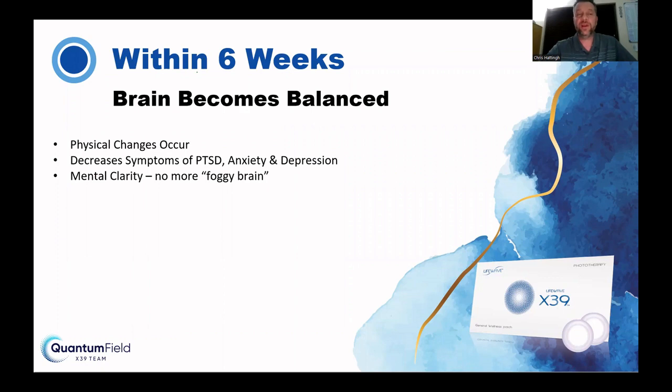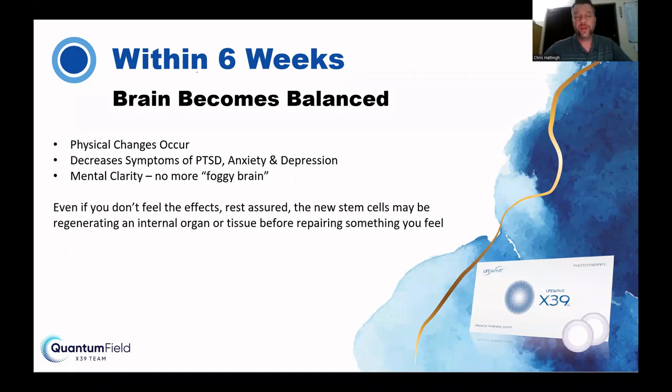Mental clarity — no more foggy brain. I would spend $500 a month just to have that clarity of thinking. Even if you don't feel the effects immediately, be assured that new stem cells may be regenerating an internal organ or tissue before repairing something you can feel. Your stem cells are really intelligent — they work like a heat-seeking missile, going into your body and targeting the areas that need the most repair.